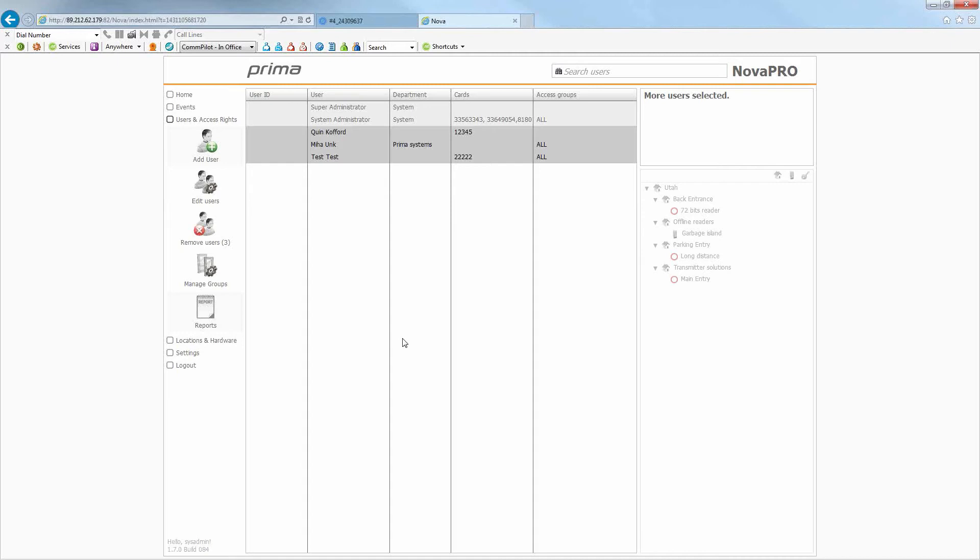We're starting a program called the Prima Premier Dealer Training. If you attend two of our live two-hour webinars per year, you automatically get discount pricing — our five-plus quantity pricing, which we'll send to each of you. As you can see, the system is not hard to get going, and the features and functionality are very nice.